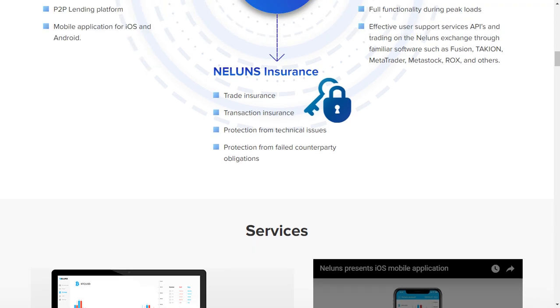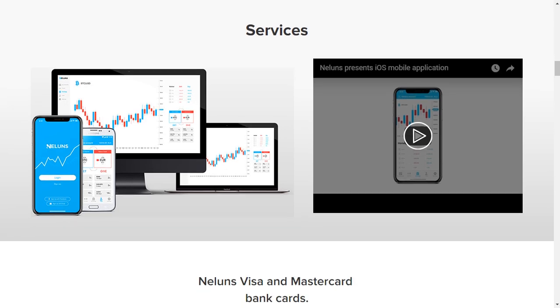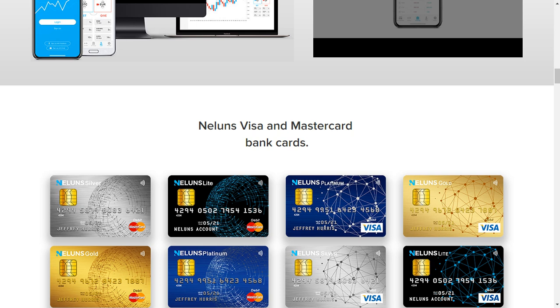Neluns Bank features include instant fund transfers, withdrawals and deposits at ATMs worldwide, debit and credit Visa, Mastercard, and American Express cards, deposits in cryptocurrency and fiat, a P2P lending platform, and a mobile application for iOS and Android.